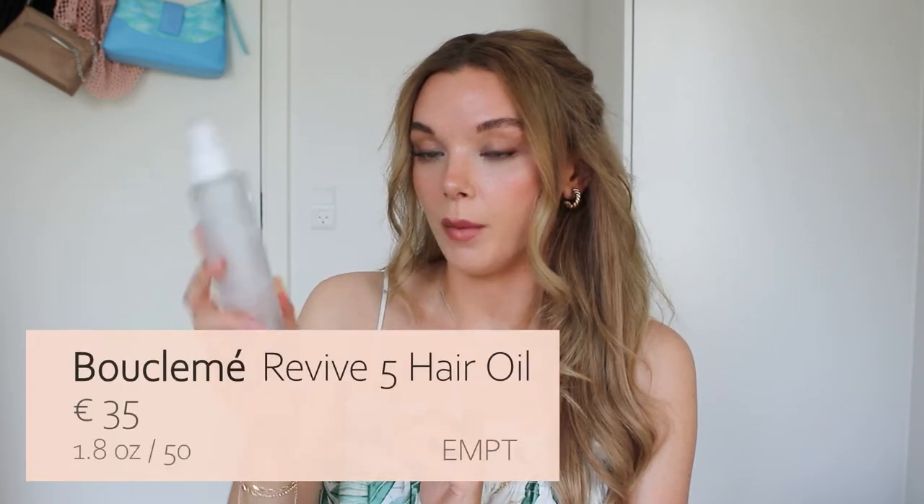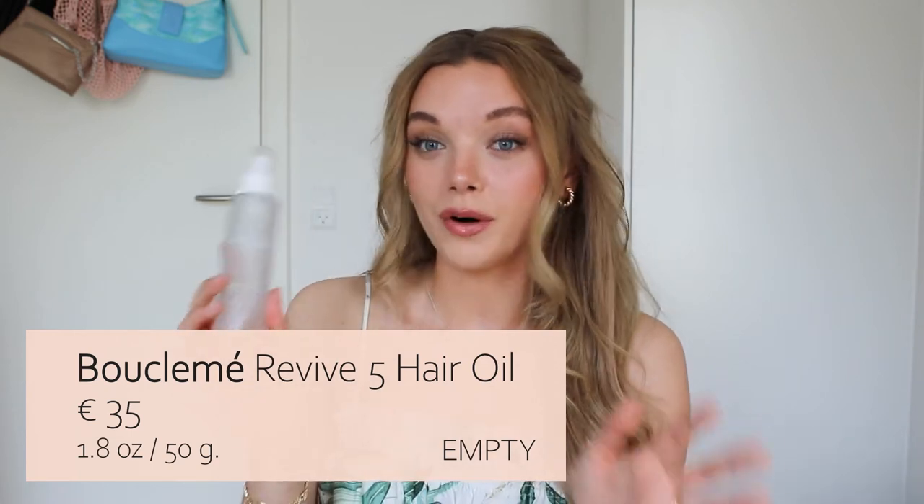The next product is a hair care product — this is also clearly very empty. This is the Revive 5 hair oil from Guklen. I've talked about this one in more than one video before. It's a very nourishing hair oil — there's nothing left so I can't show you the consistency, but it's very, very thin. So it doesn't make the hair heavy and greasy. A lot of hair oils you have to be so careful, but with this one you can really get in there and use a lot without weighing your hair down. It's also silicone-free.